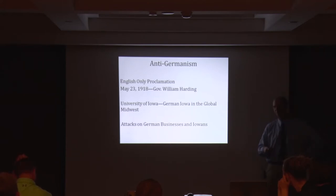It bans the speaking of all languages but English in public places. So if you were a Danish church in Shelby County, or Swedes or Czechs in eastern Iowa, used to saying your service in some language other than English, that was banned by executive proclamation. It never got challenged because it happened May 23rd, 1918, and the war only lasted another six months.